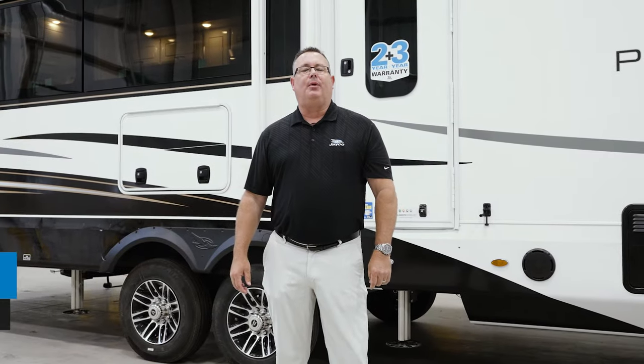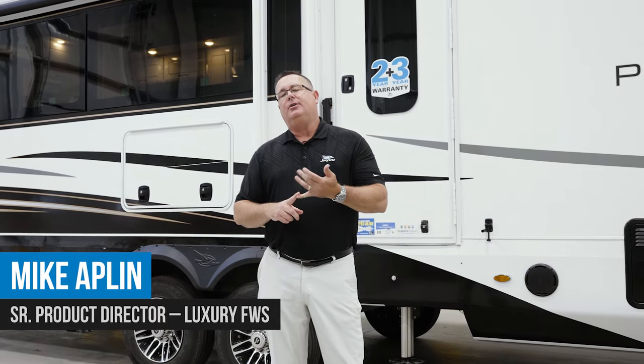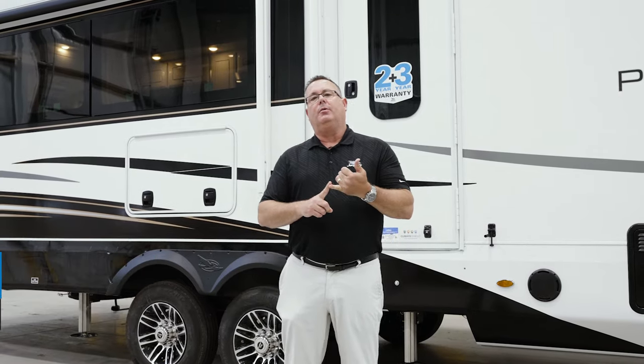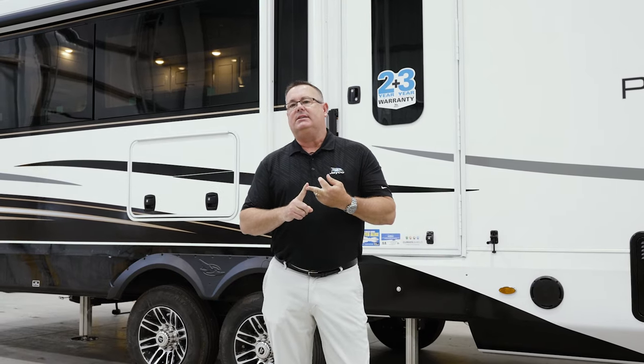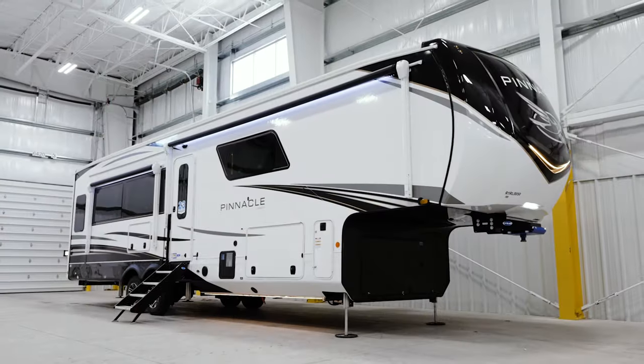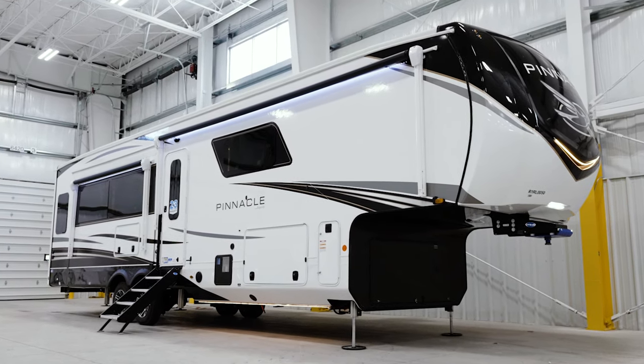Hi, my name is Mike Applin, Senior Product Director for All Things Luxury here at Jayco RV. The Luxury RV division is our Pinnacle, North Point, Seismic Luxury, and Seismic. Today I'm really excited about showing you the all-new 2024 Pinnacle that's going to be hitting a dealer near you soon.